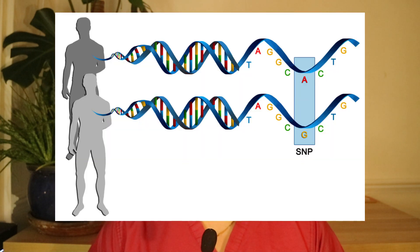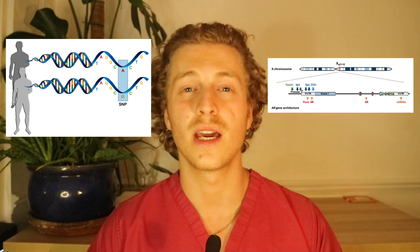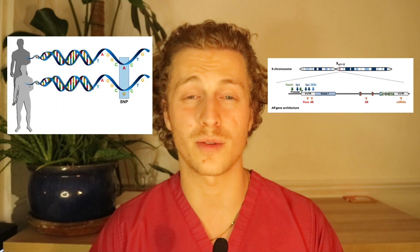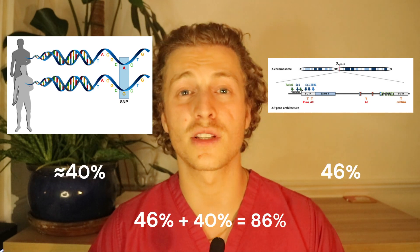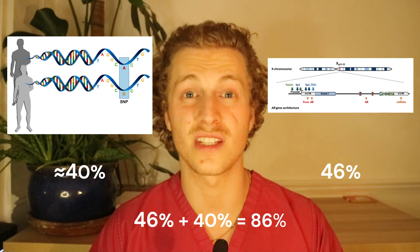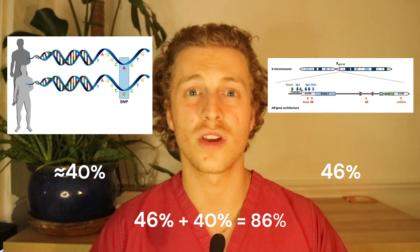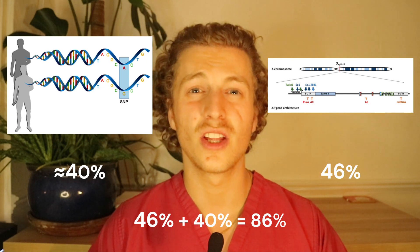What I'd suggest is focusing on finding the main SNPs that increase baldness risk the most. We've done a good job identifying the balding AR gene, which increases risk by 46%. If we found a handful of other SNPs that together contribute perhaps 30–40% to baldness risk, combining those with the AR gene could give us around 80–90% accuracy — rendering all those hundreds of other minor SNPs less critical.